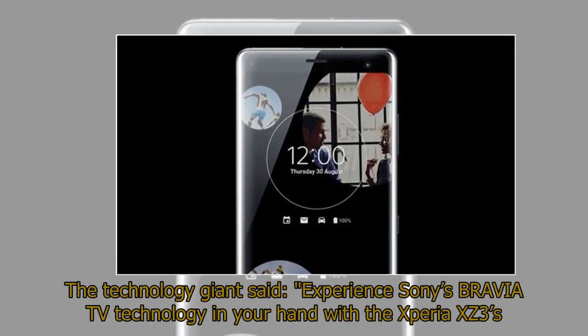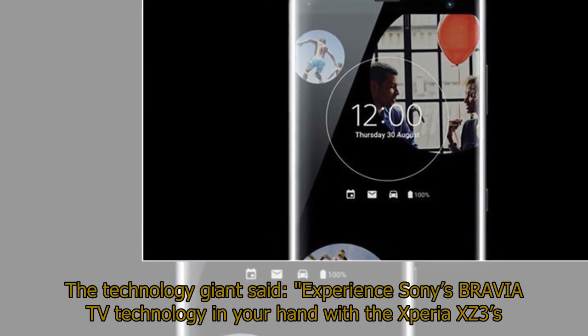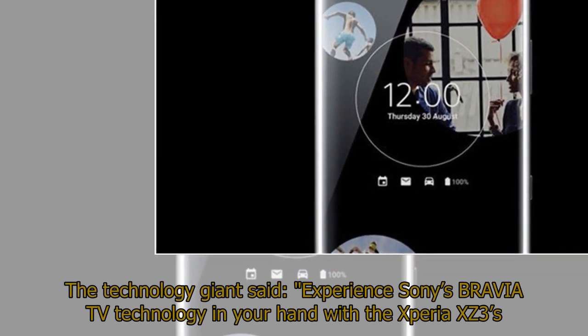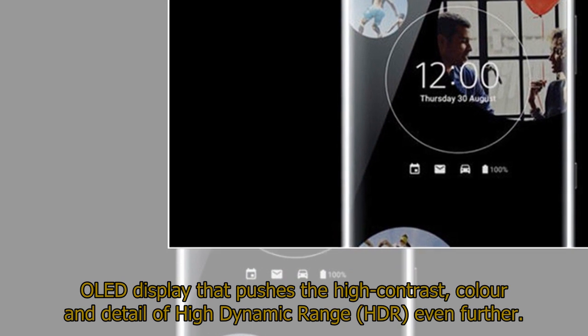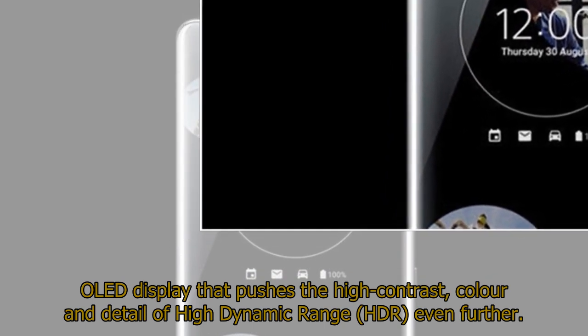The technology giant said: "Experience Sony's Bravia TV technology in your hand with the Xperia XZ3's OLED display that pushes the high contrast, color and detail of high dynamic range (HDR) even further."